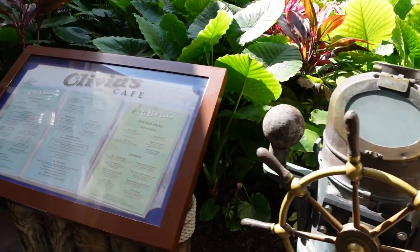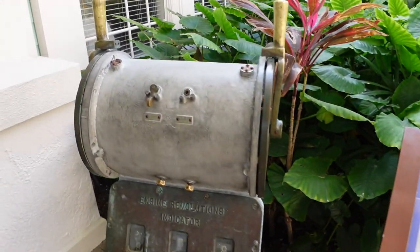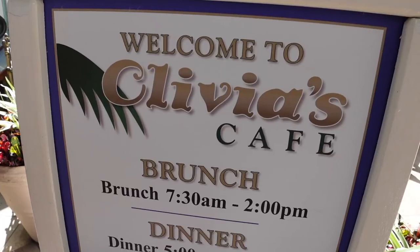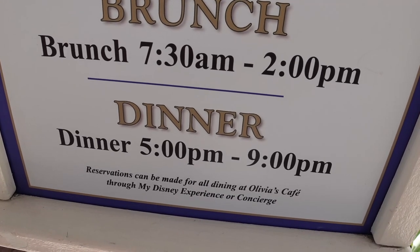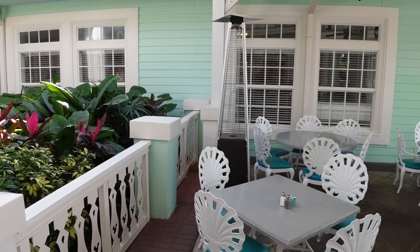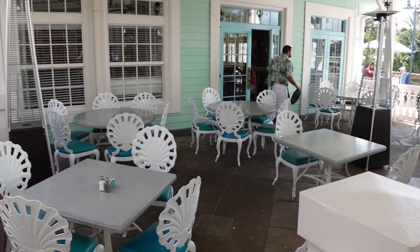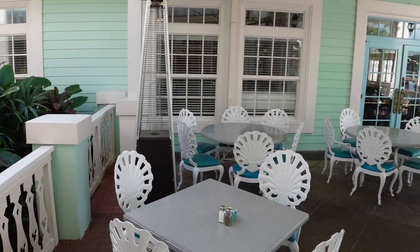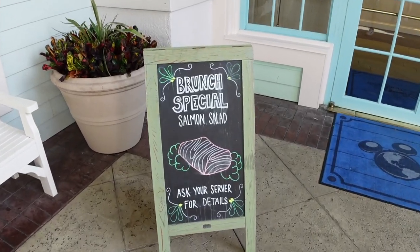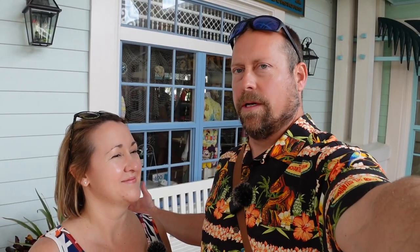Right outside of the main entrance, they have a little display with the menu and a nautical theme — boat parts, looks like an engine, throttle control there. They have their hours here: brunch is from 7:30 to 2, and then dinner starts at 5 o'clock and goes to 9. In addition to the indoor seating, they also have outdoor seating. They have heaters set up for cold days, but today it's going to be about 85 — won't need those. Today they have a brunch special: salmon salad.